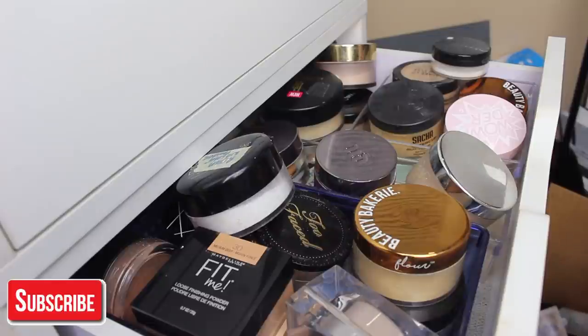So if you guys want to see that, make sure you subscribe to my channel and also give this video a thumbs up if you enjoy my declutter videos. And also click the little bell to make sure you're part of the notification gang. And if you do that, comment down below in my comment section, okay? Let's get into it.